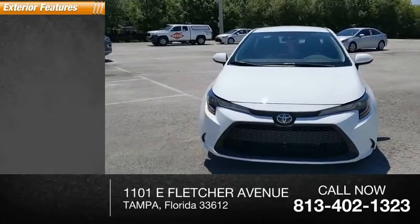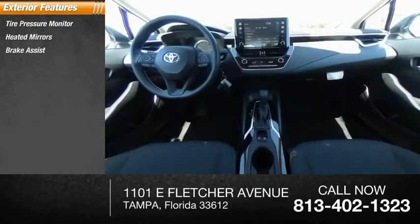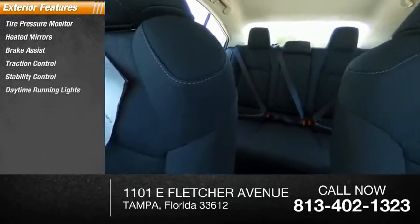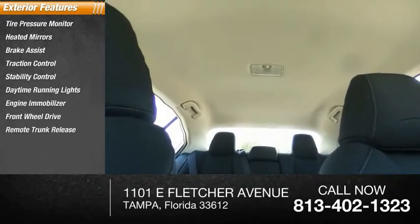Here are some of this vehicle's great options: tire pressure monitor, heated mirrors, brake assist, traction control, stability control, daytime running lights, engine immobilizer, FWD, remote trunk release, steel wheels.